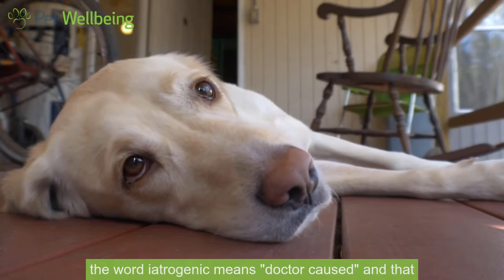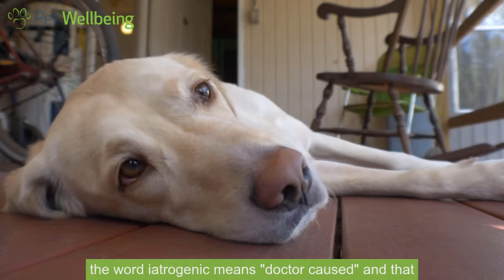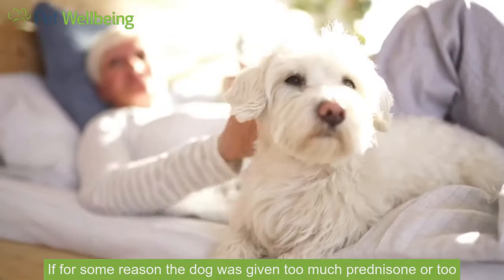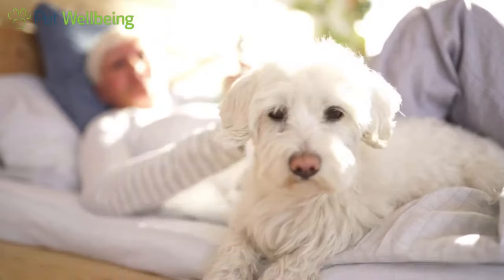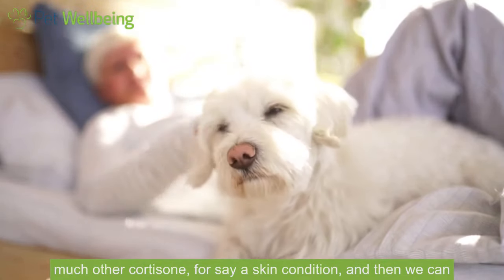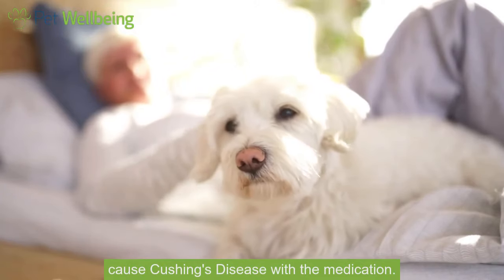The word iatrogenic means doctor caused, and that could be caused if for some reason the dog was given too much prednisone or too much other cortisone for, say, a skin condition — and then we can cause Cushing's disease with the medication.